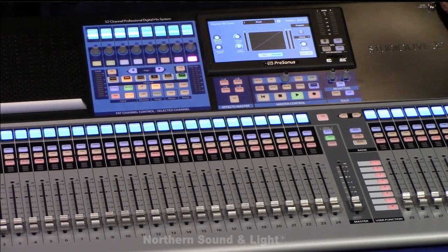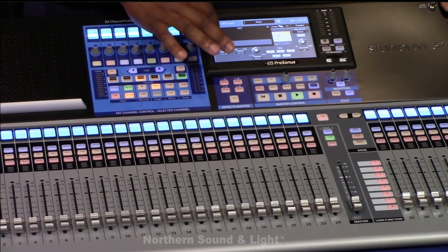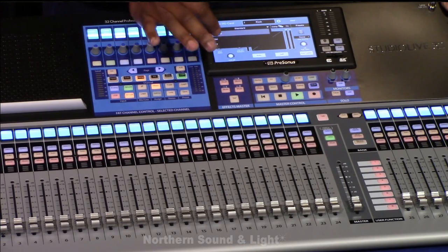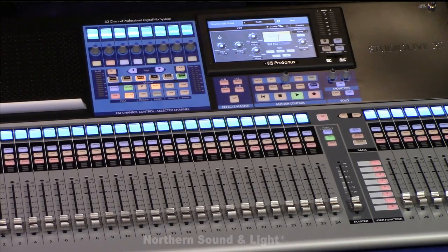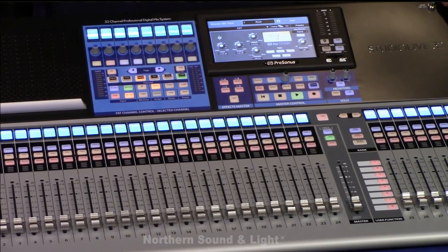Then if I keep moving, I have my gate — basic gate from StudioLive, really good gate. This is the exciting part though: if I go into my compressors, I have a few choices. I have the StudioLive compressor from Presonus, but then I also have something really cool straight out of the studio world — I can choose a tube compressor or even a FET compressor. I can have this on all of my inputs.